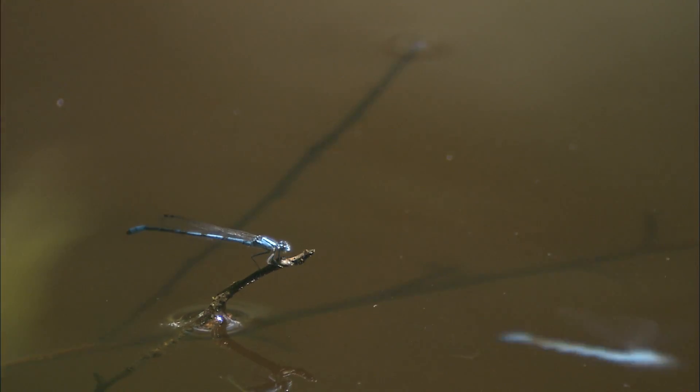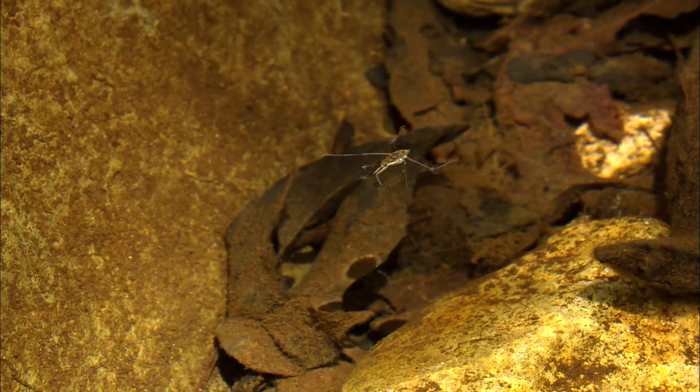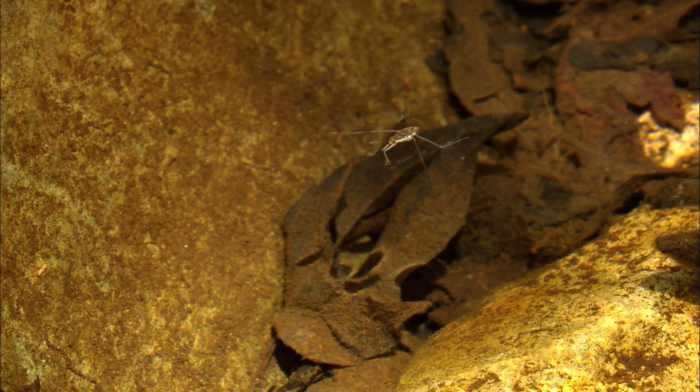Insects — the most diverse group of animals in the world. But did you know that many of the insects we see flying around today actually spend most of their lives underwater? In fact, without aquatic insects, we wouldn't have fish, frogs, or birds in our streams. Scientists actually use aquatic insects to help tell if a stream is healthy or not.